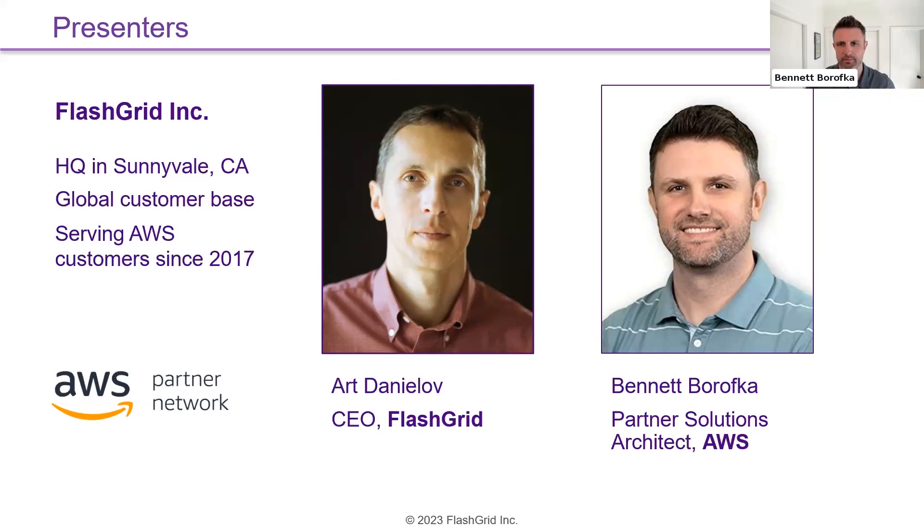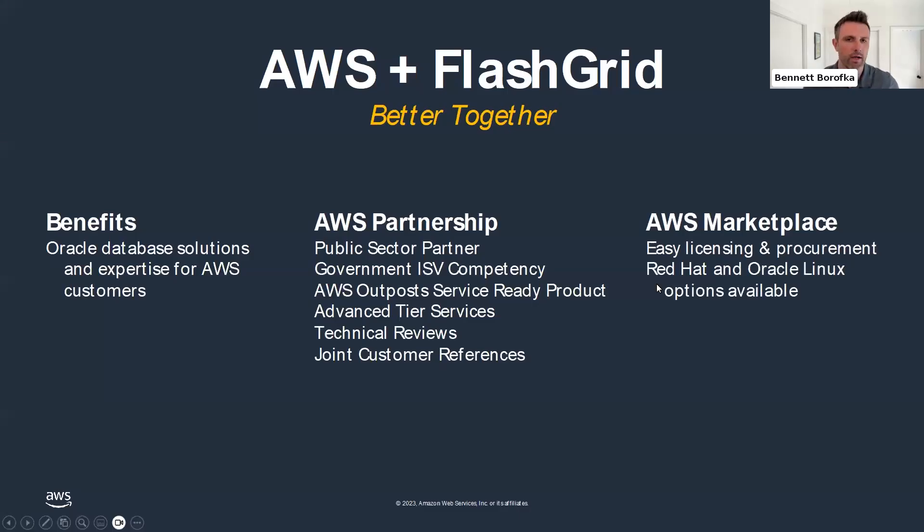Thanks, Art. My name is Bennett Borofka. I'm a Partner Solutions Architect with AWS. I work with software vendors like FlatGrid to help them build and market solutions for joint customers of AWS and FlatGrid. Today we're going to talk specifically around FlatGrid's products and how they work with AWS.